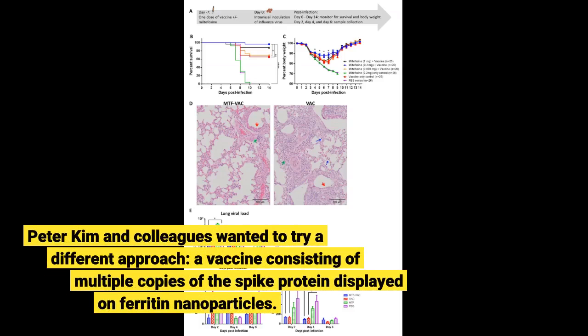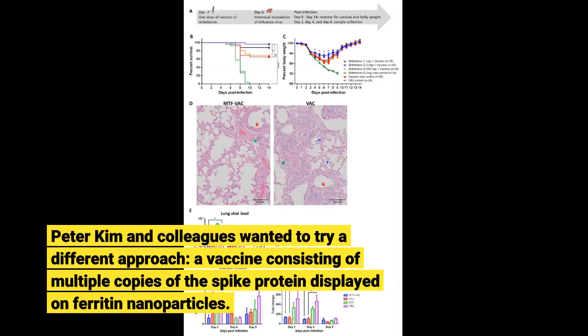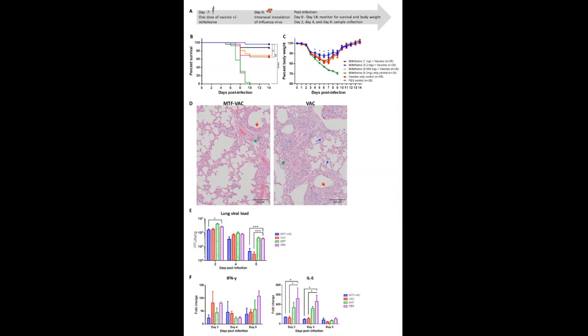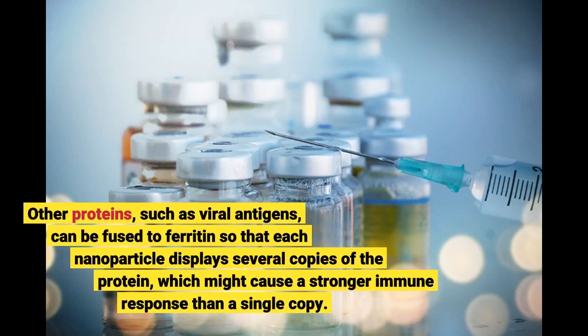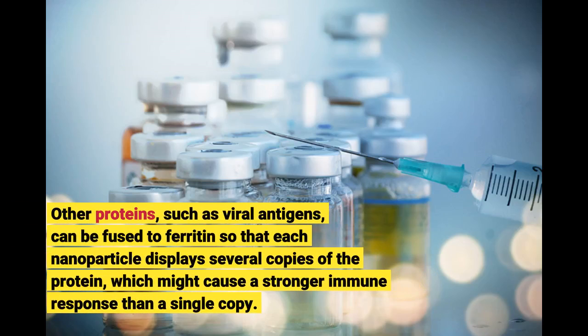Peter Kim and colleagues wanted to try a different approach: a vaccine consisting of multiple copies of the spike protein displayed on ferritin nanoparticles. Ferritin is an iron storage protein found in many organisms that self-assembles into a larger nanoparticle. Other proteins, such as viral antigens, can be fused to ferritin so that each nanoparticle displays several copies of the protein, which might cause a stronger immune response than a single copy.